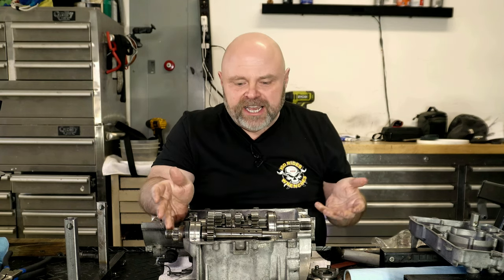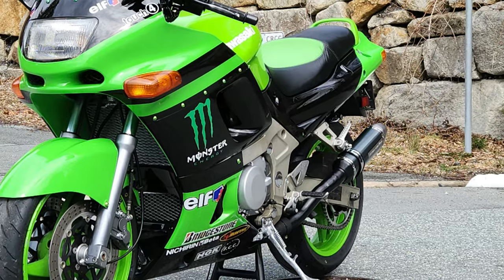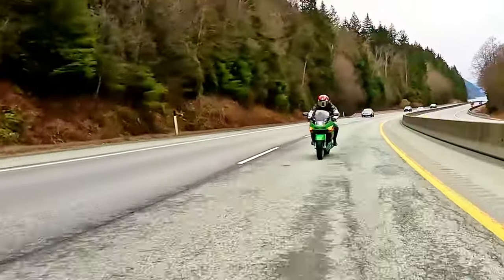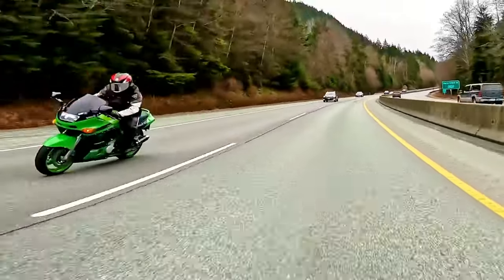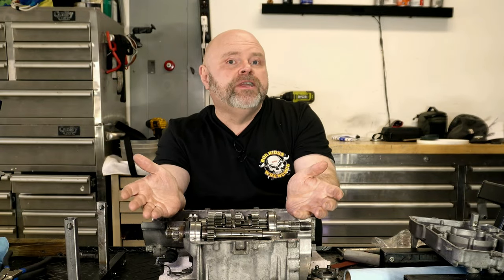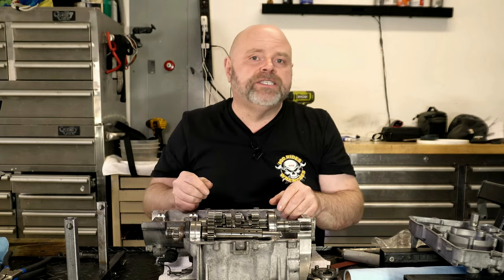Look, I think you've figured out that I don't do this work for any fiscally sound reasoning. I do it because I have a passion to see semi-classic bikes like my ZX6 here back out on the road where they should be. I hope you'll stay tuned for the next video when hopefully we put this transmission back together — and until then, be sure to ride safe.